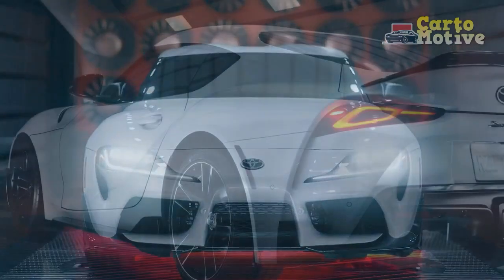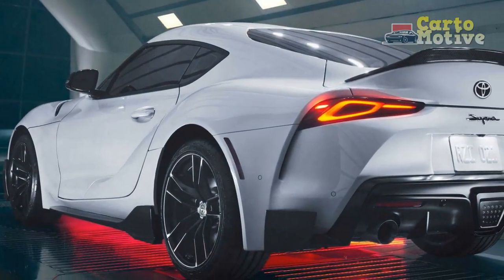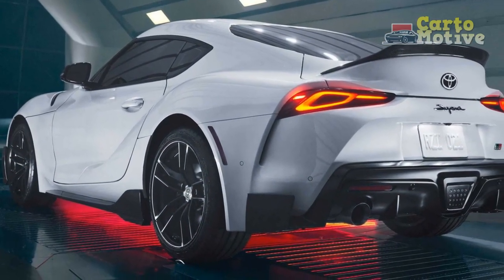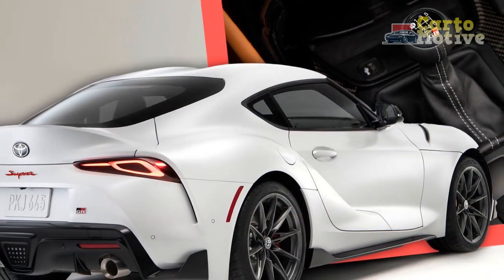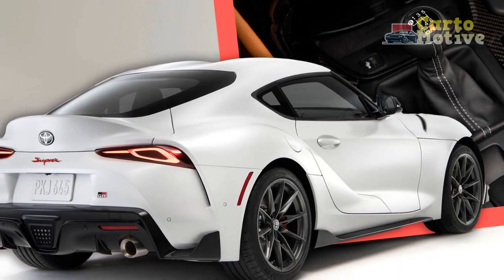Manual-equipped GR Supras get some extra love compared to the rest of the 2023 GR Supra lineup, including traction control and braking tweaks to better suit its nature, and new vehicle stability control (VSC) programming aimed at stopping snap-over steer.